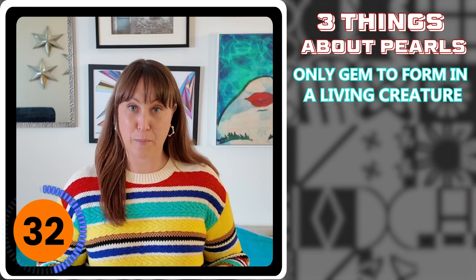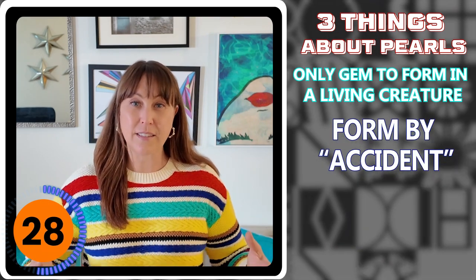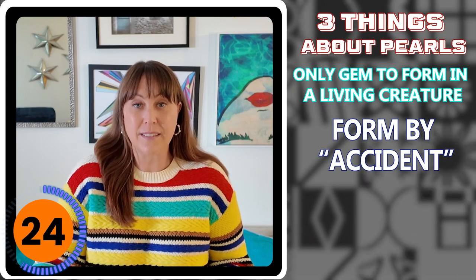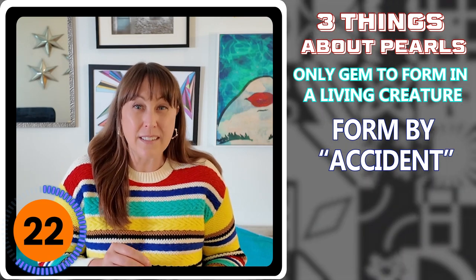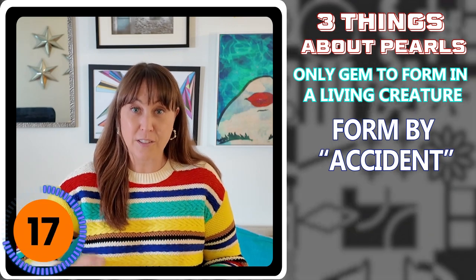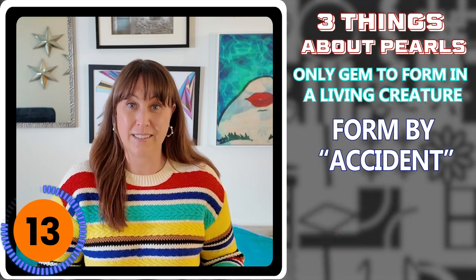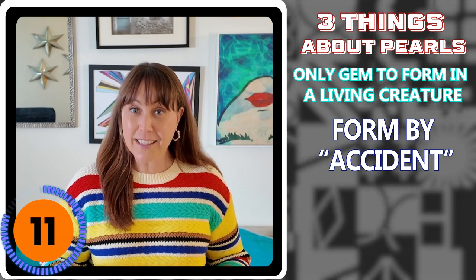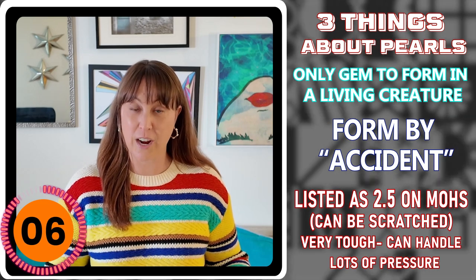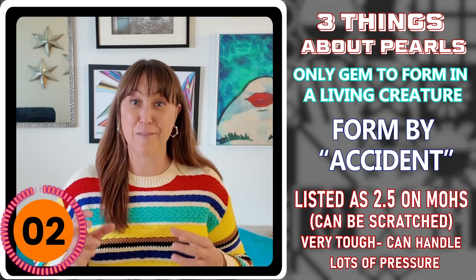The second thing that's really interesting about pearls is they actually form by accident. When a mollusk is created, it doesn't set out to create a pearl. It creates a pearl because something comes inside of it — like a parasite, a little worm, or even a little piece of bone — and it starts excreting nacre to protect itself, kind of like how our body does that with scar tissue. The third thing that's unique about pearls is that while they're known as a very soft gemstone because they're easily scratched, they actually are very tough and can withstand a lot of pressure.